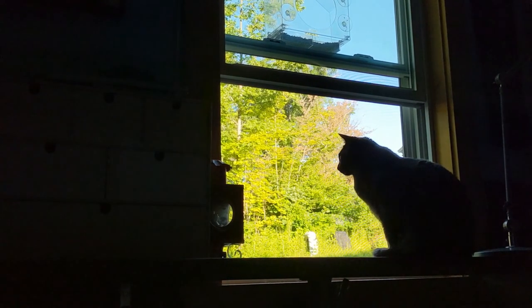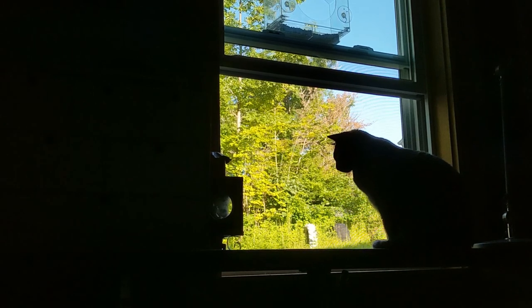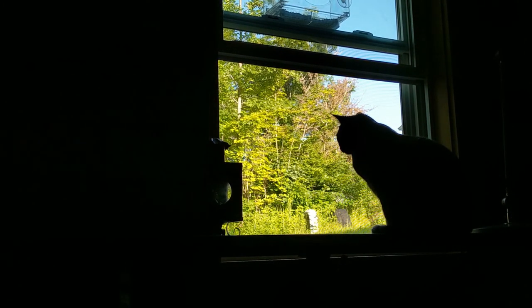Hey there everyone, today I'm bringing you a little day in the life video, summer edition. Nothing fancy, just what a typical day for me looks like this time of year.